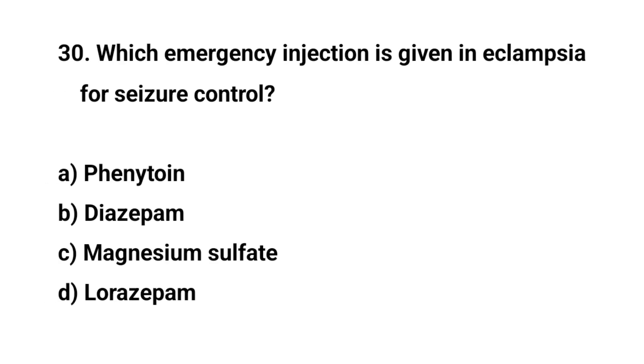Question number thirty. Which emergency injection is given in eclampsia for seizure control? The right answer is C: Magnesium sulphate.